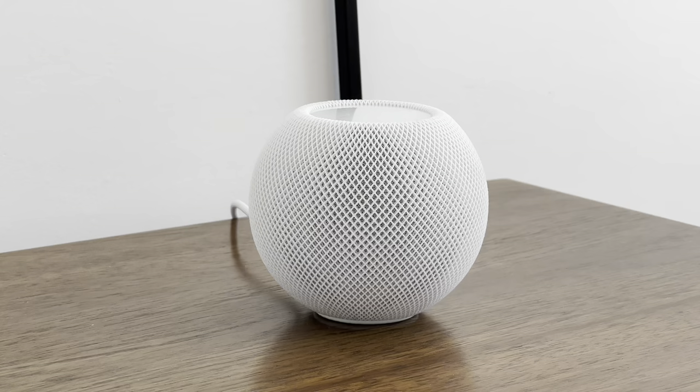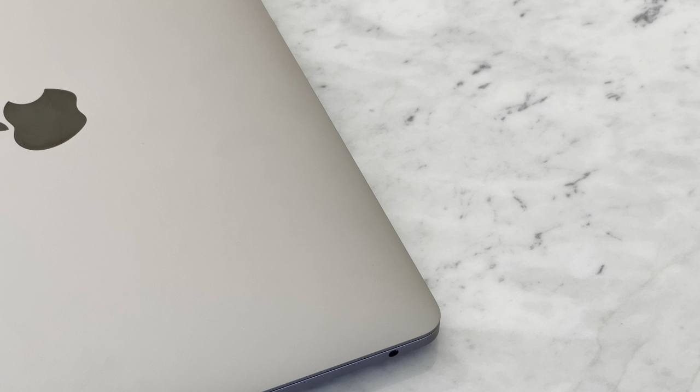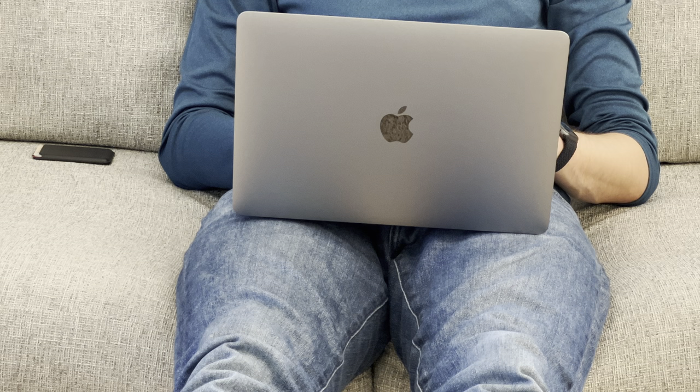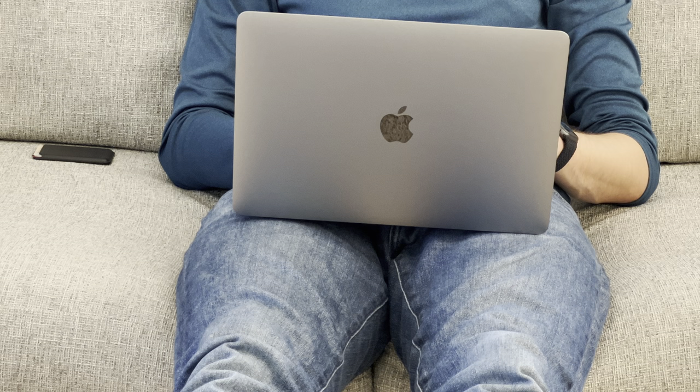I hope you enjoyed watching my perfect Apple ecosystem. Let me know in the comments what's your current ecosystem and what you plan to add to it in the future. As always, thank you guys so much for watching. God bless you, and I will see you on the next video.